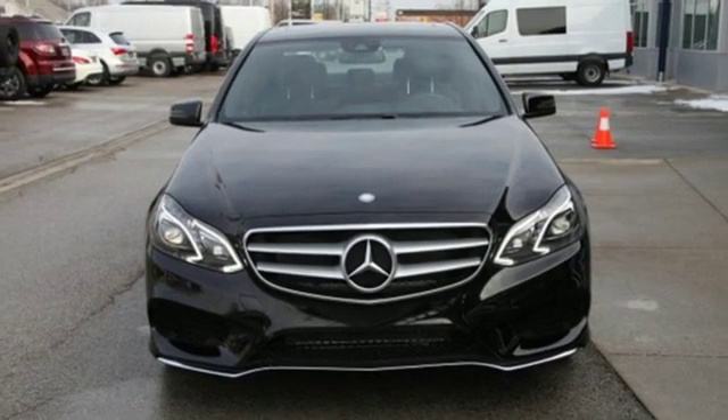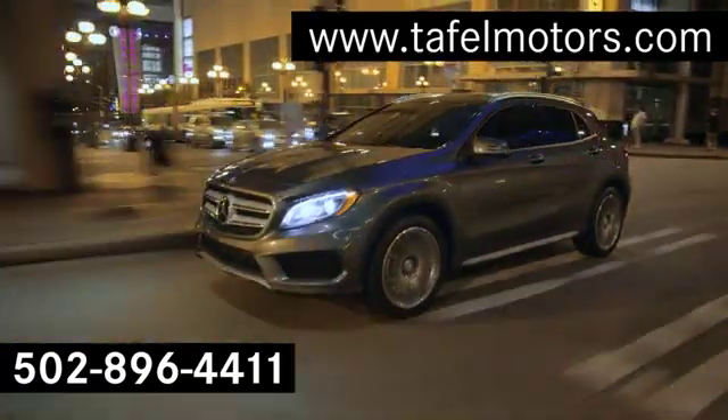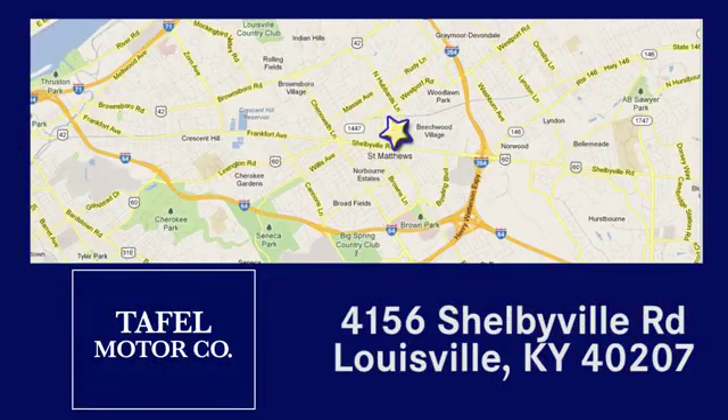Someone is going to drive this fantastic vehicle off the lot. It should be you. Test drive it today. Visit us online at taflmotors.com. Call or stop in at 4156 Shelbyville Road in Louisville. A memorable experience awaits.